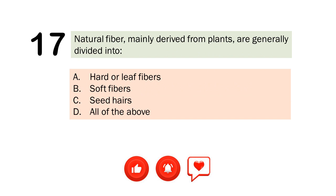Question number 17. Natural fiber, mainly derived from plants, are generally divided into. A. Harder leaf fibers. B. Soft fibers. C. Seed hairs. D. All of the above. The correct answer is Letter D. All of the above.